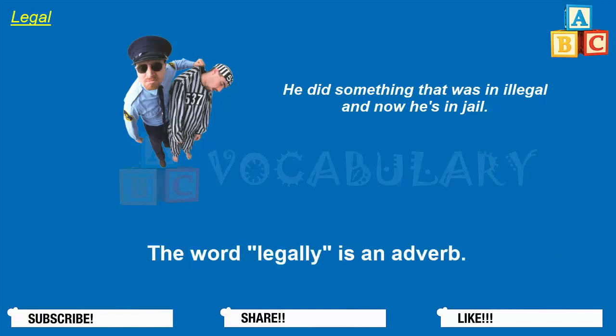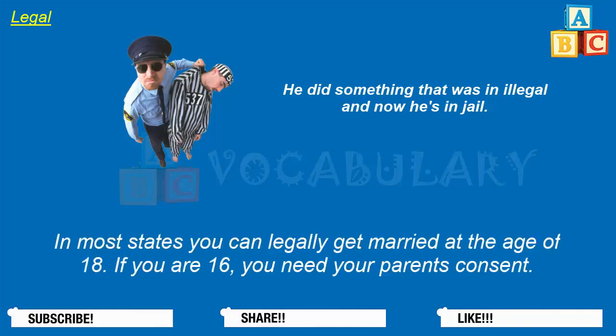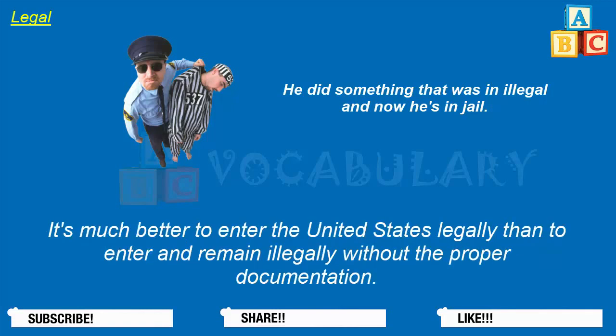The word legally is an adverb. In most states, you can legally get married at the age of 18; if you are 16, you need your parents' consent. It's much better to enter the United States legally than to enter and remain illegally without the proper documentation.